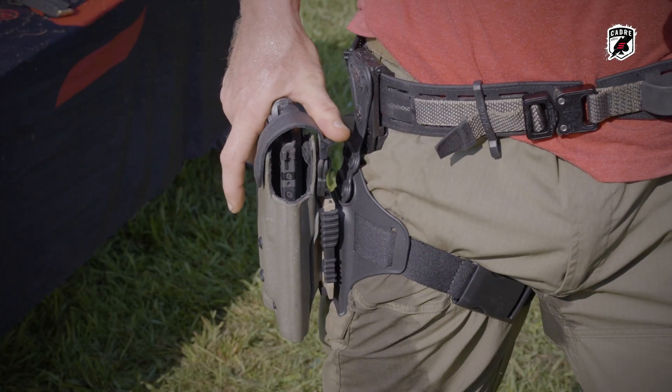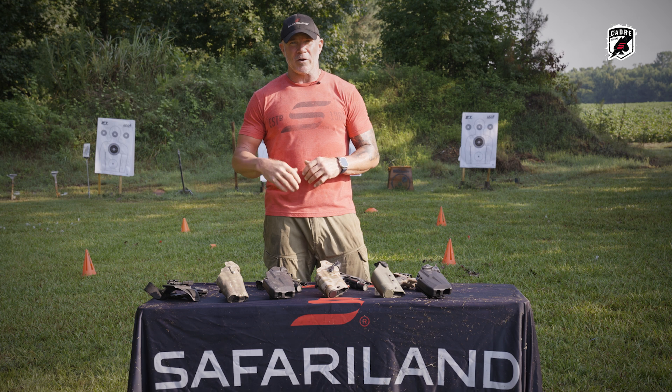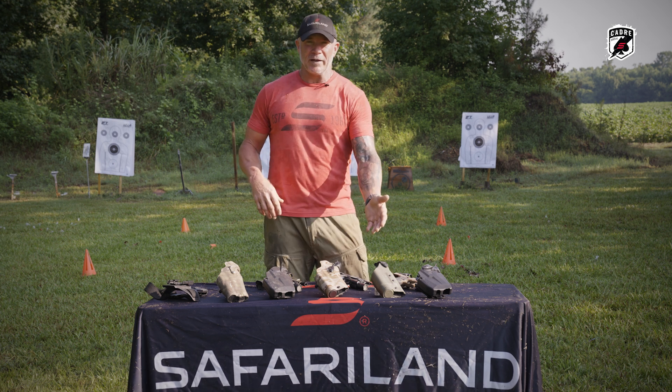Throughout my career doing combatives and all the military training, never lost a pistol out of that thing, and I'll continue to go back and forth between level one and level two today.